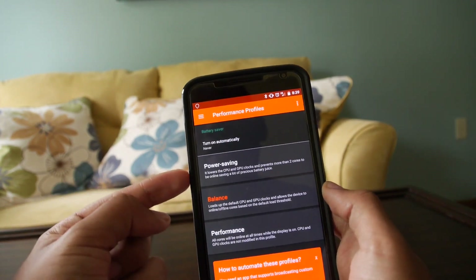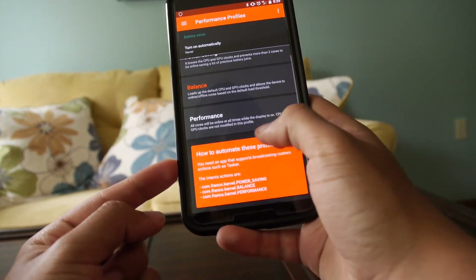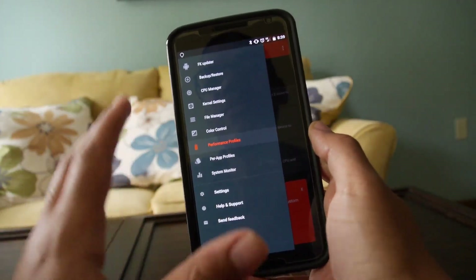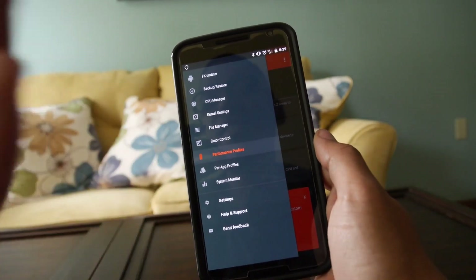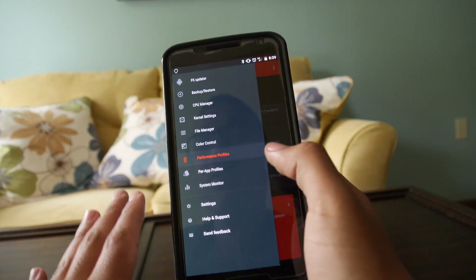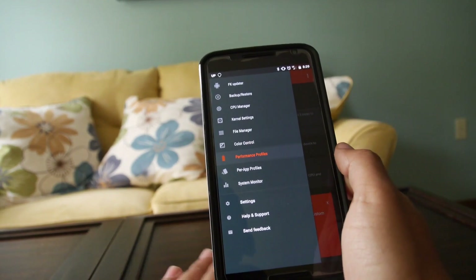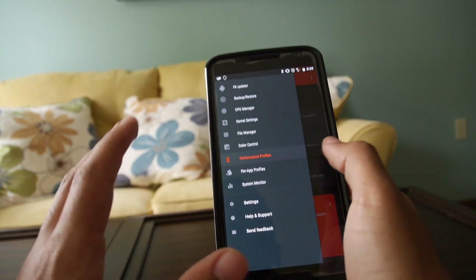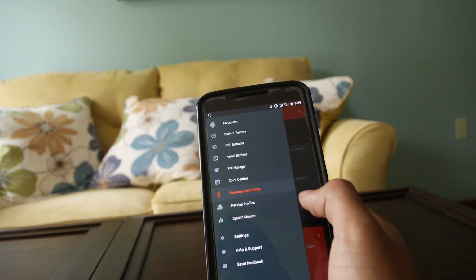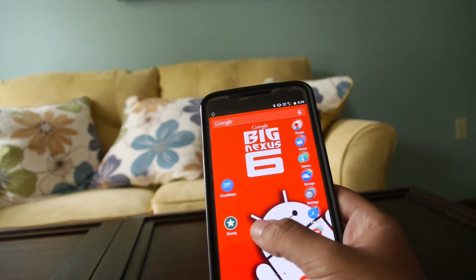Franco Kernel gives you different performance profiles — power saving, balanced, and performance. There's a way to automate these profiles using Tasker, but I don't mess with it. I left the settings alone for one week and everything's been working fine. I'm getting six hours of screen-on time and I'm a pretty heavy user. I leave at 8am and by the time I get home around 9pm I still have about 20% battery, thanks to this kernel. I didn't get that on stock, so I definitely had to change it. It's been one of the best kernels I've used.